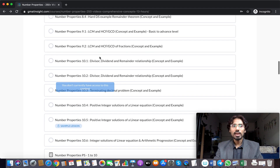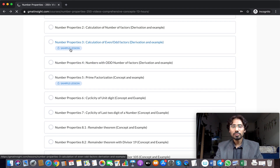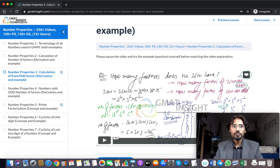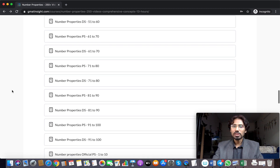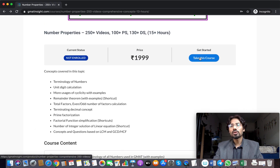Similarly, you can check other sample lessons, such as calculation of even or odd number of factors. Clicking that opens a page showing three methods discussed to answer the same question — exactly what I mentioned earlier about every question having multiple explanations. After you are satisfied with the quality of the videos and conceptual explanations, you can review the large variety of questions — each with a very detailed video explanation — and if satisfied, click 'Take This Course' to purchase.